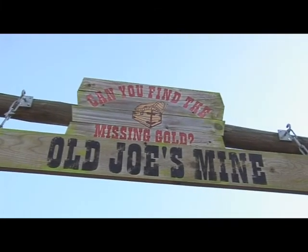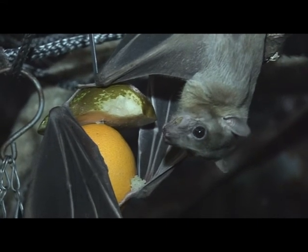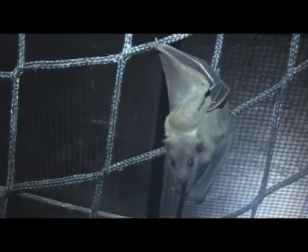To find the answer, we need to go down to Old Joe's mine. As John hangs up some fruit, we'll see what comes to eat it. It's the bats! The bats aren't birds at all — they have no beaks and no feathers. Look, they are covered in fur. In fact, the bats are more closely related to you and me than they are to the parrots.